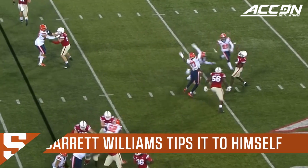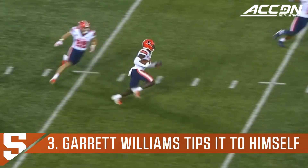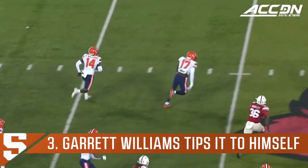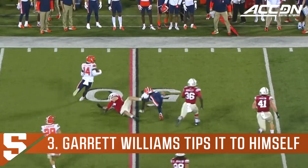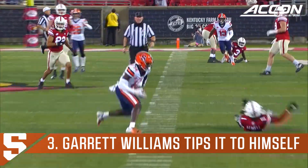On second and eight, Cunningham downfield, wants at well — it's tipped and intercepted by Garen Williams, the redshirt freshman who had a pick six against Clemson. That's the first turnover of this game.